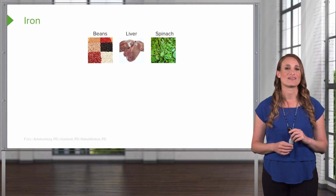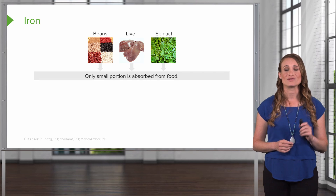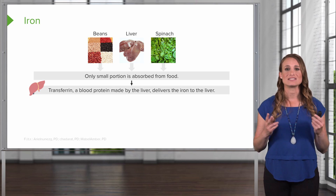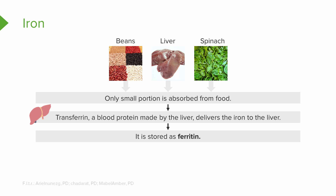Here are some dietary sources of iron, including beans, liver, and spinach. Only a small portion of what you eat is absorbed out of your food. Transferrin, a blood protein made by the liver, is going to take this iron and deliver it to the liver, where it will be stored as ferritin.